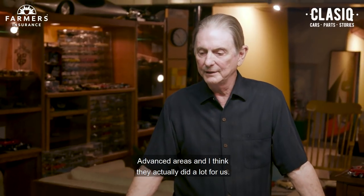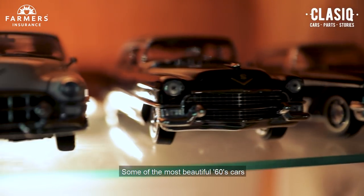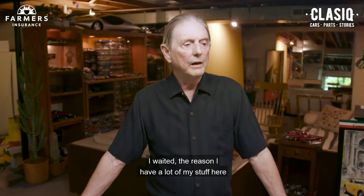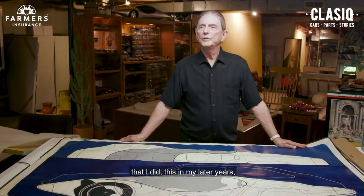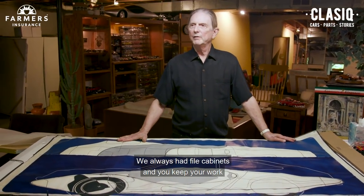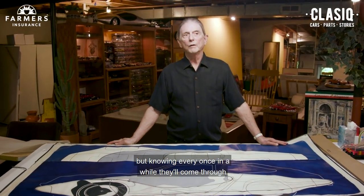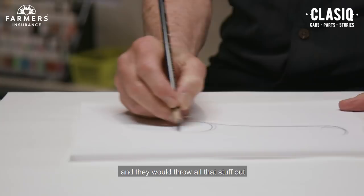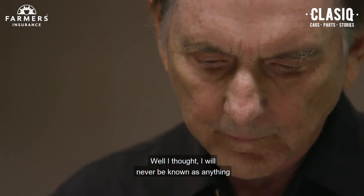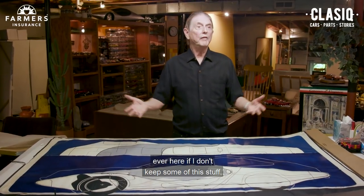Advanced areas did a lot for us. Some of the most beautiful 60s cars that are collector cars today were done in advanced studios. I had a lot of my stuff here that I did in my later years. I didn't know this as a kid when I first started, but you could keep your work in drawers instead of throwing it away. Every once in a while they'd come through and say the studio's a mess, clean out the drawers, get rid of stuff. I thought, I will never be known as anything or have anything to prove I was ever here if I don't keep some of this.